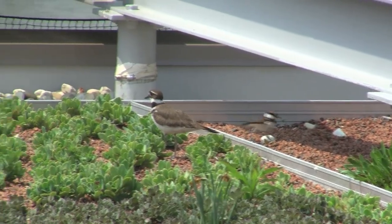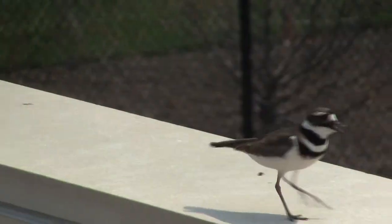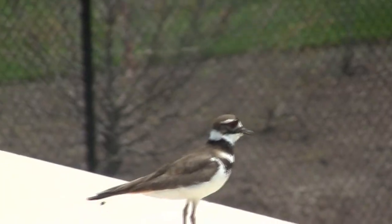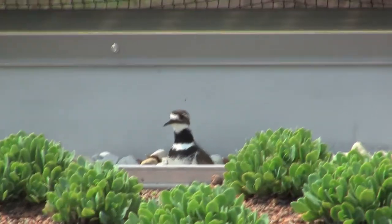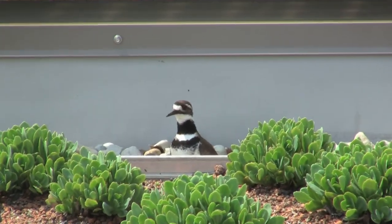Otherwise, if you do get too close, the mother killdeer will run in the opposite direction and flap her wing and squawk very loudly. She pretends like she has a broken wing to divert predators.